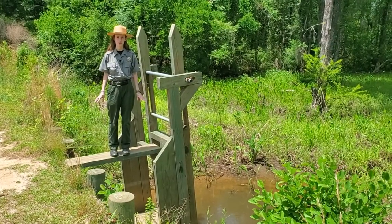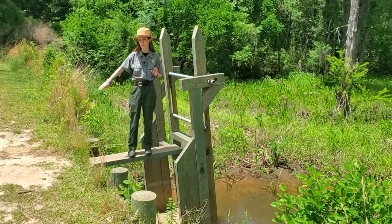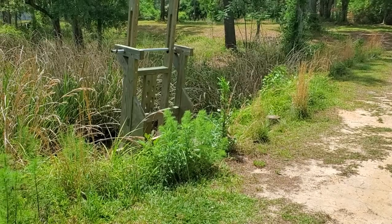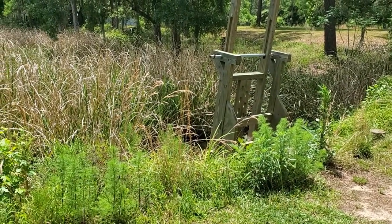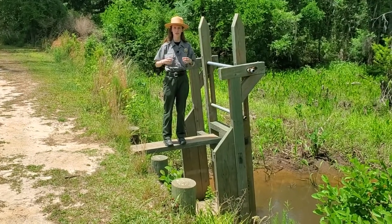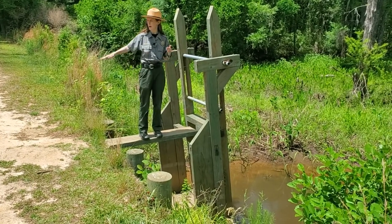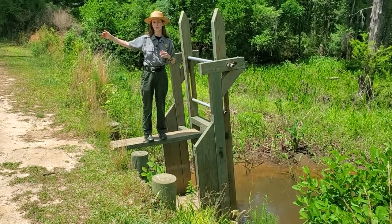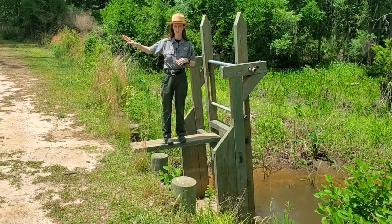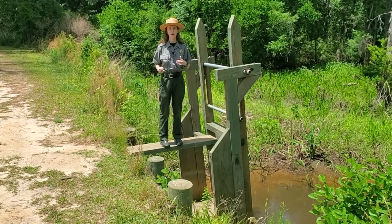We are standing now at the rice trunk. This was called a trunk because originally it was made out of a hollowed out tree trunk. We have a gate right next to me, and underneath there is a pipeline also made out of wood buried in the sand, connected to a gate on the opposite side. That side has the rice field, and the side I'm standing on is the creek. At high tide, when the water level is high on this side, we could lift this gate and have water flow through that pipeline, push that gate open, and go into the field. When you close that gate, the water is trapped in the field and you have a flooded rice field. At low tide, you can open the opposite gate and the water will flow back out through this gate back into the creek. That is how they used this trunk system to control the water level as they were growing rice.